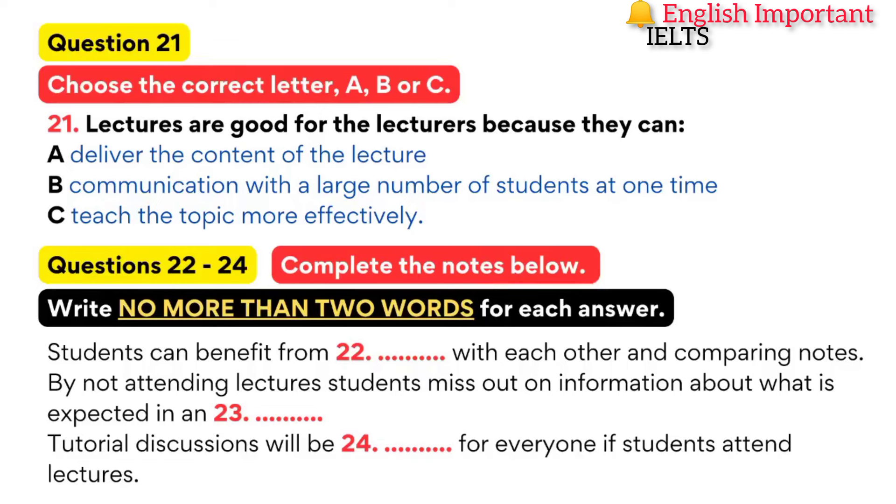Good afternoon, Professor Green. Thank you for your time today. Could you explain why you think it is important for us to attend lectures? Despite the increasing dependence on online communication these days, I do think it is important. Apart from delivering the content of the lecture itself, there are general communication benefits from having large groups of students together in one place. For students, it helps you feel part of the wider learning community, and you can interact with each other before and after the lecture to discuss ideas, networking and comparing notes.